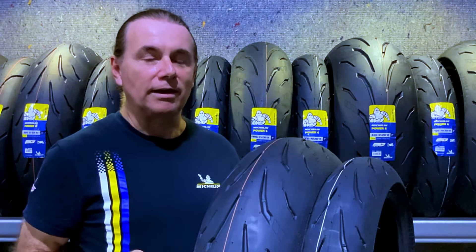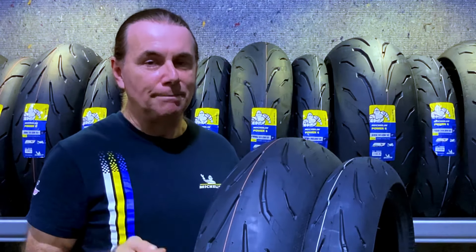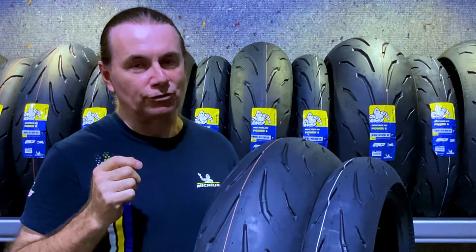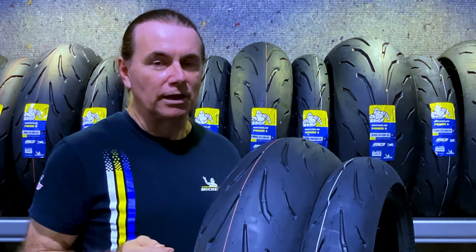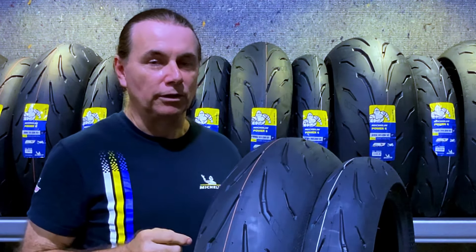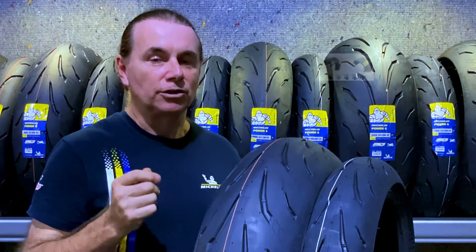With this design they've been able to get another 10% wet grip and 10% dry grip while maintaining good traction and good mileage. This tyre also includes the new 2CT tyre technology.